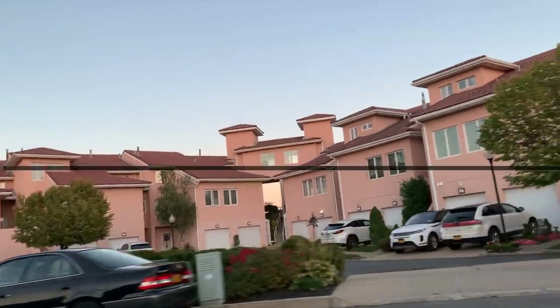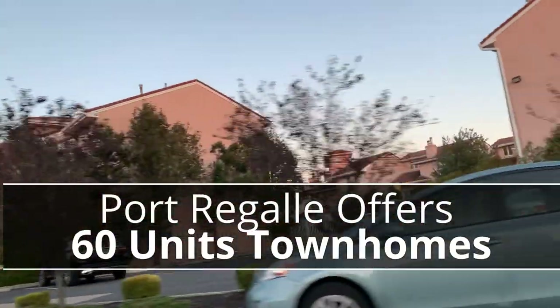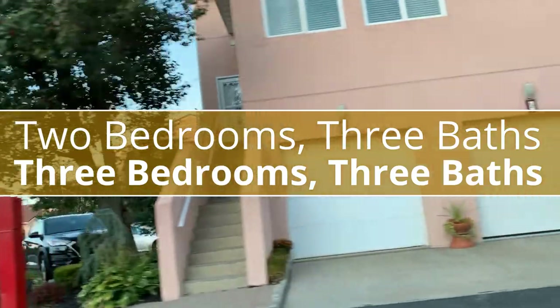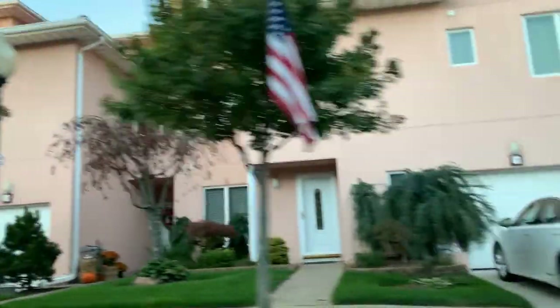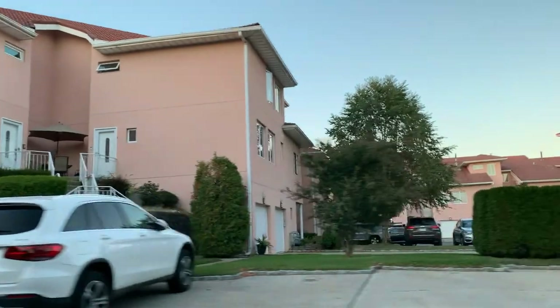Port Regal has 60 units in total and all units are townhouse style. They come in two bedrooms, two bedrooms three baths, and three bedrooms three baths. Features include a parking garage, fireplace, and many units also have lofts overlooking the living area, balconies, patio, and even a backyard.